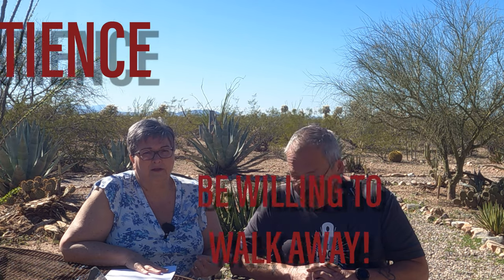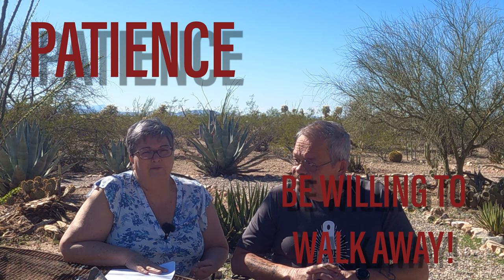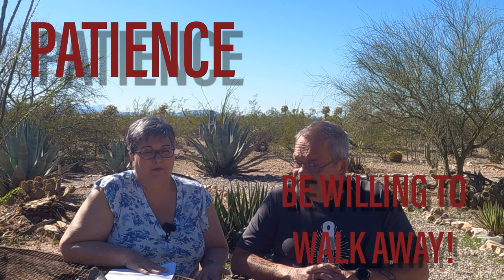The two things we've stressed here: one is patience on the front end, and while you're there be willing to walk away. There are always other RVs — hundreds on a lot, always other dealerships, always other opportunities. Nothing is making you buy an RV today. Take your time, look for what you want, and be willing to walk away if that salesperson isn't willing to do all the things that let you know exactly what you're getting into.